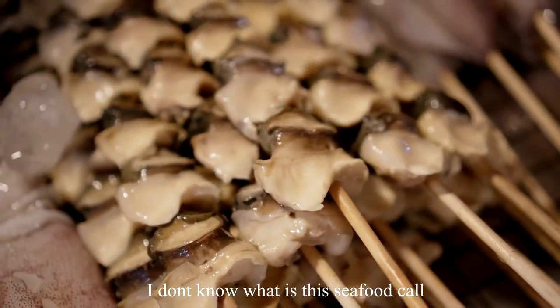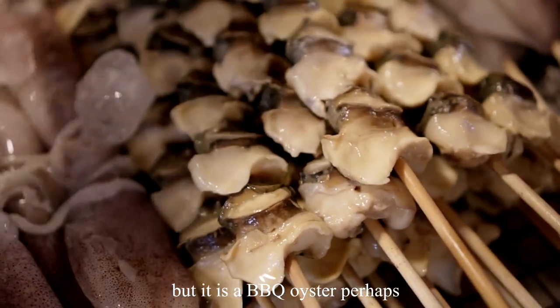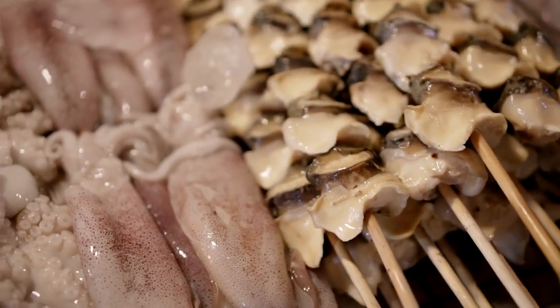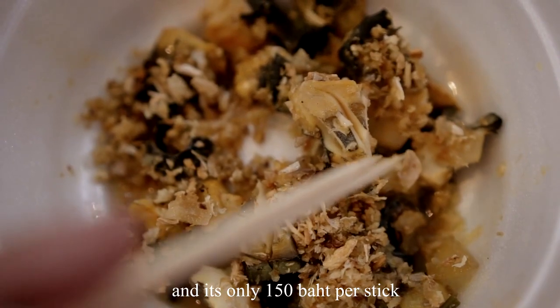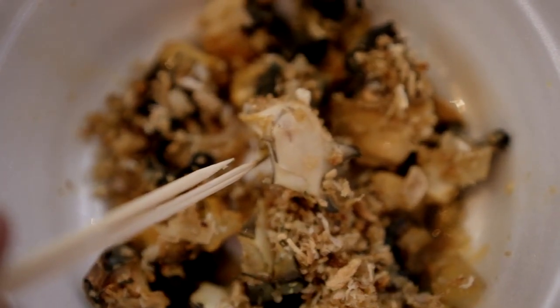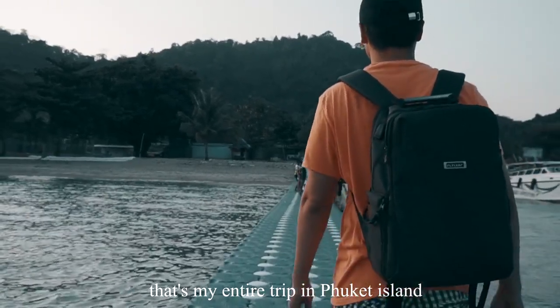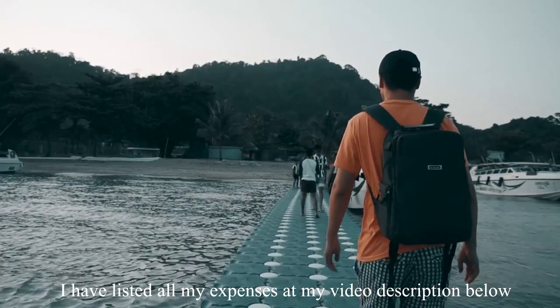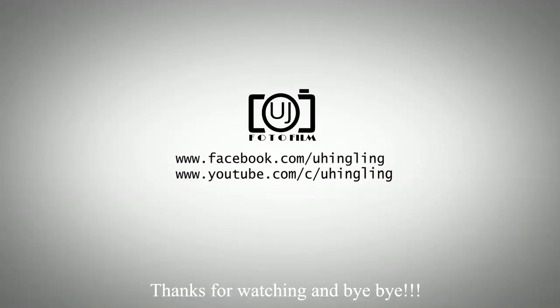I found a BBQ oyster at the night market — I wasn't sure what it was called, but it's only 150 baht per stick and it definitely tastes very good. That's my entire trip to Phuket Island. I have listed all my expenses in the video description below. Thanks for watching!